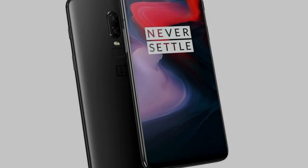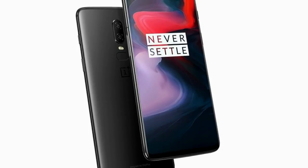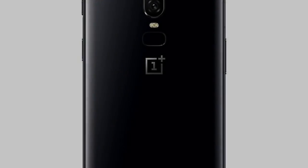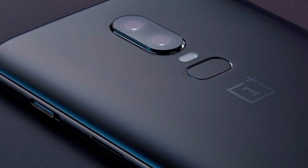So, we note to expect a 6.28-inch AMOLED display running at 2280x1080 resolution. There's a notch at the top, of course, within which OnePlus fits the smartphone's front-facing camera and various other sensors.